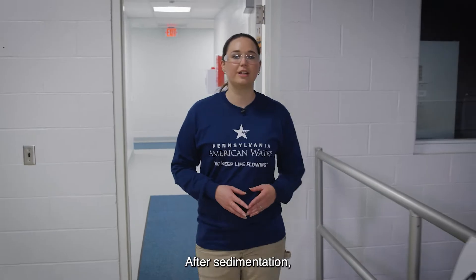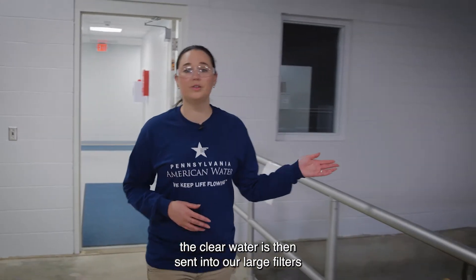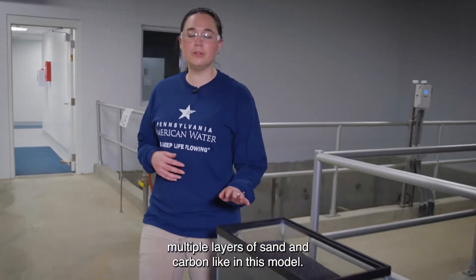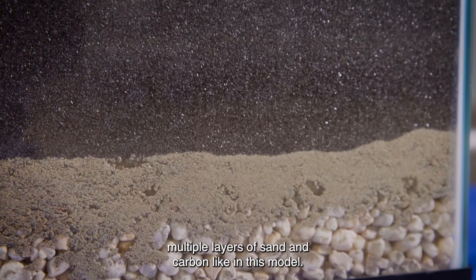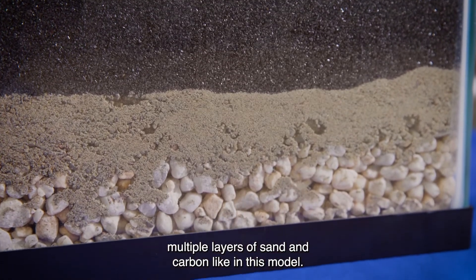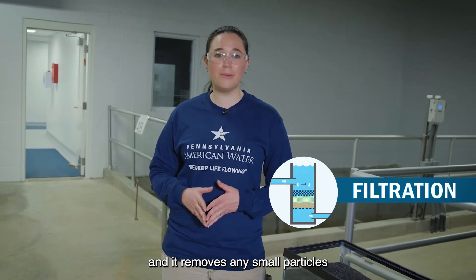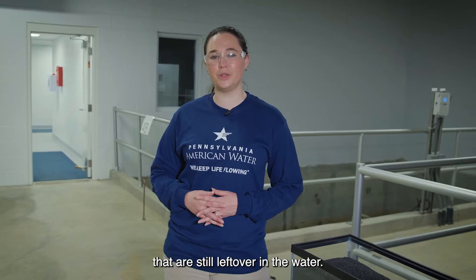After sedimentation, the clear water is then sent into our large filters, where the water will pass through multiple layers of sand and carbon, like in this model. This step is called filtration, and it removes any small particles that are still left over in the water.